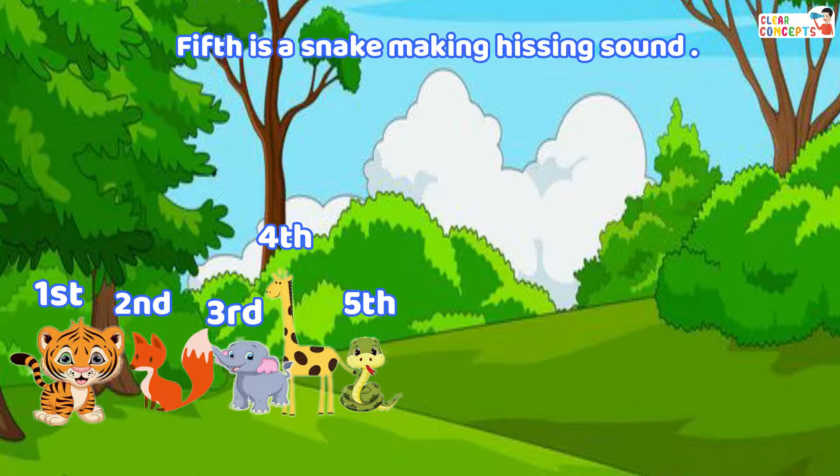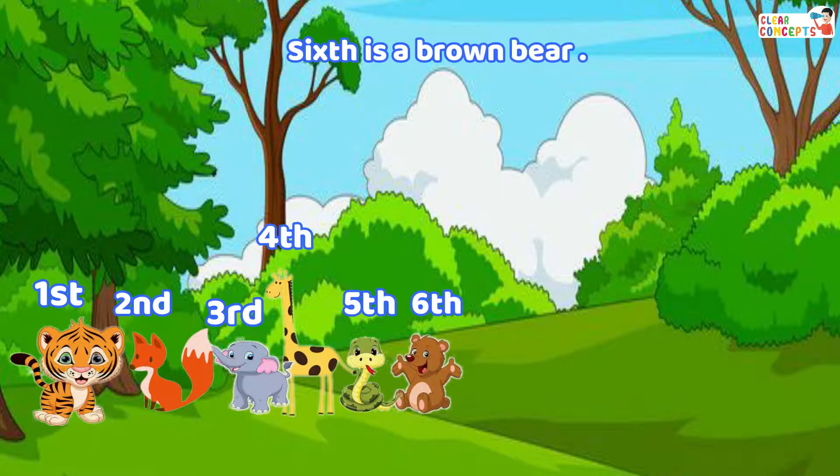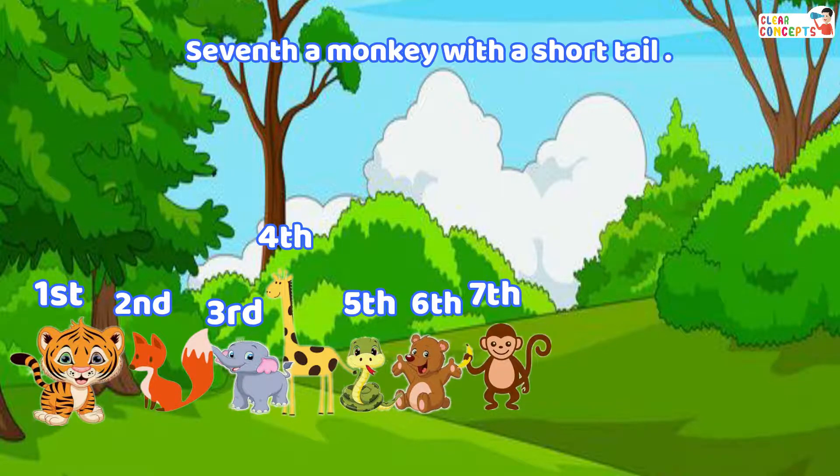Fourth is a giraffe with its long neck. Fifth is a snake making a hissing sound. Sixth is a brown bear. Seventh, a monkey with a short tail.